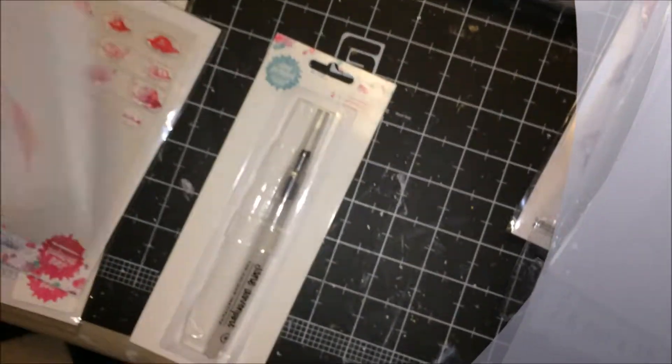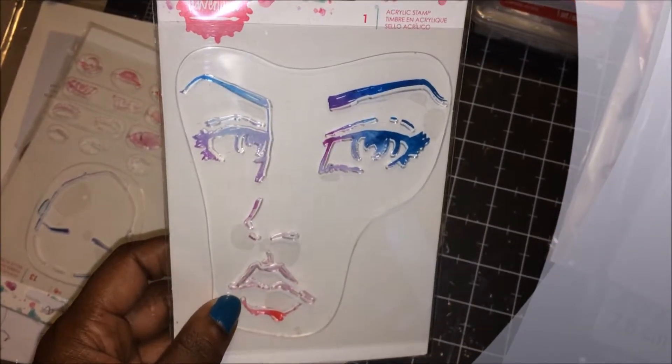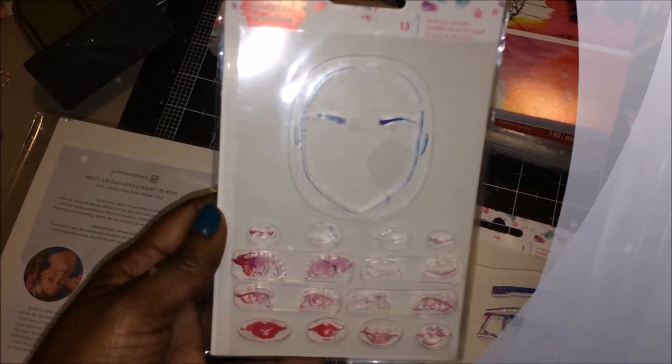And then I got the face stamp. I got this one — this was $5.99, and I was able to use 20% off. And then this one was $5.99.